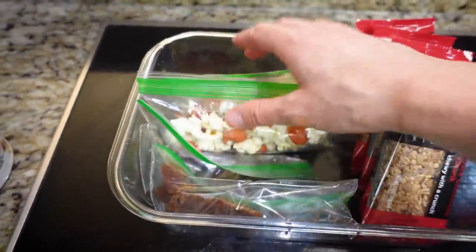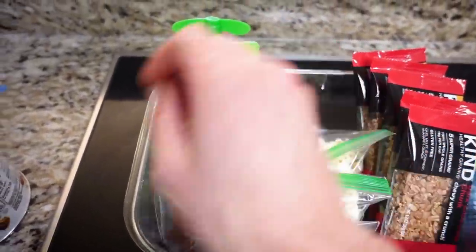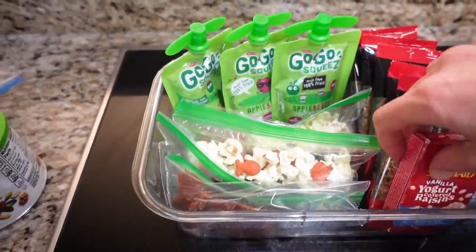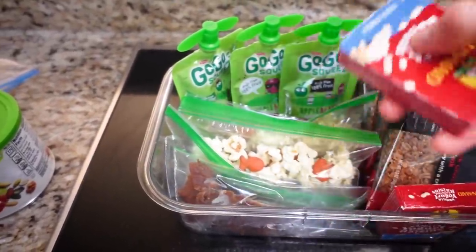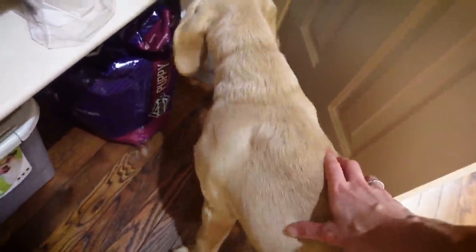So I have the bars, some jerky, some trail mix. I'm also going to add in some of these applesauce pouches and some extra yogurt raisins and put them right here for Miss Layla Jane. Did I not get you any snack bags? I'm sorry, sweetie.